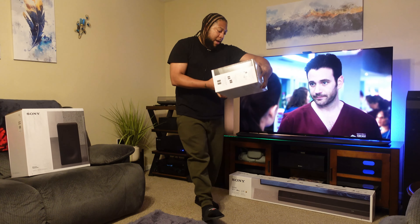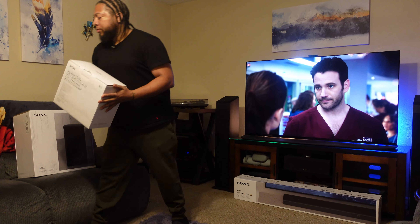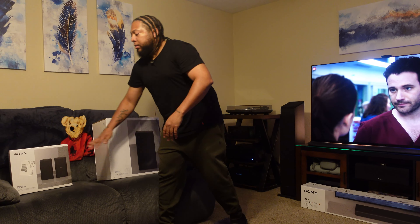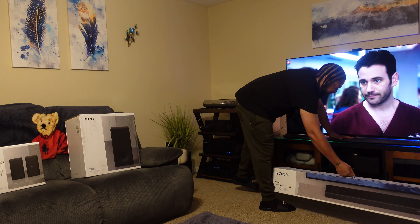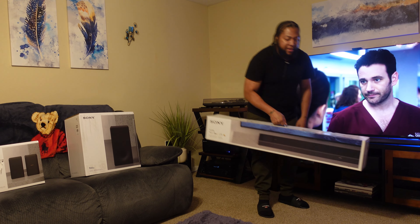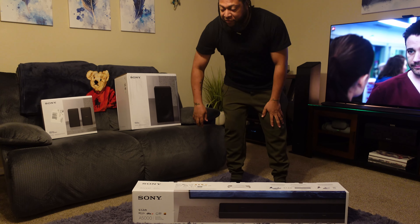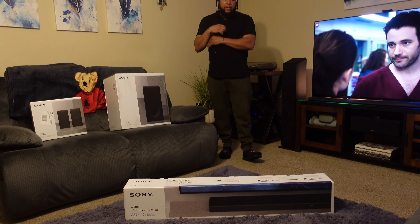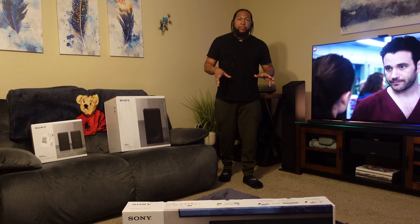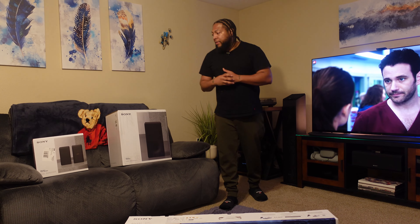We also have the rears — model RS3S — so wireless rear speakers, you get two of those. And then the main attraction is going to be the Alpha 5000. They also have a 7000, which offers more wattage and more speakers in a more premium top physically, but we're going to get these things unboxed, get them connected, and take a look right after this intro.